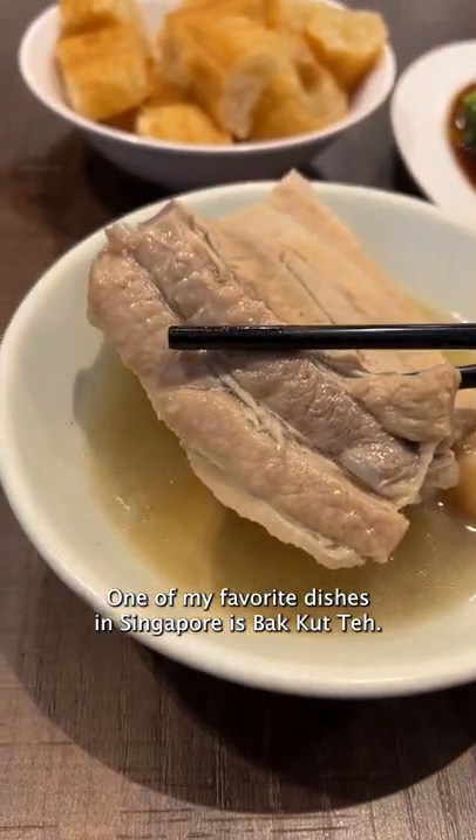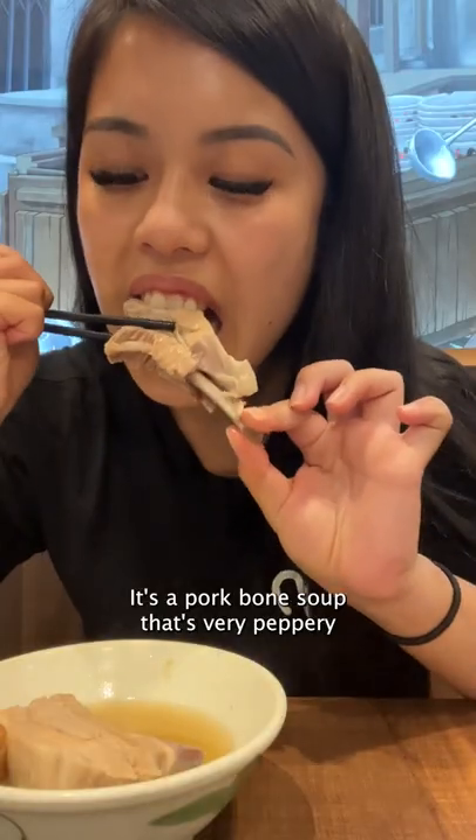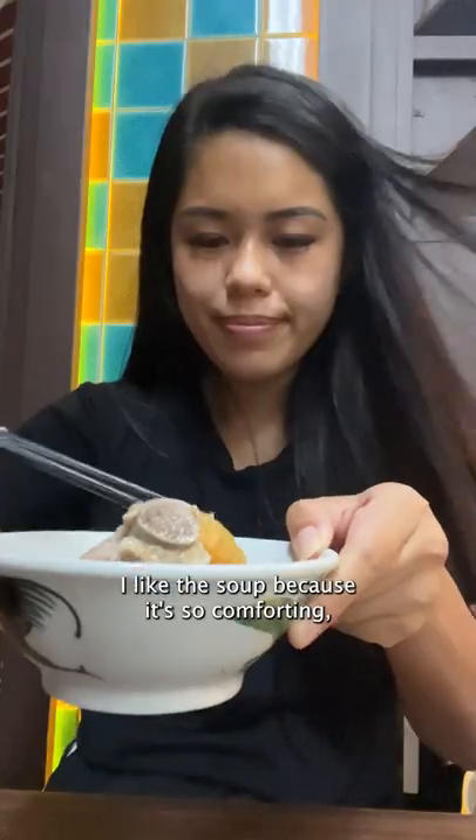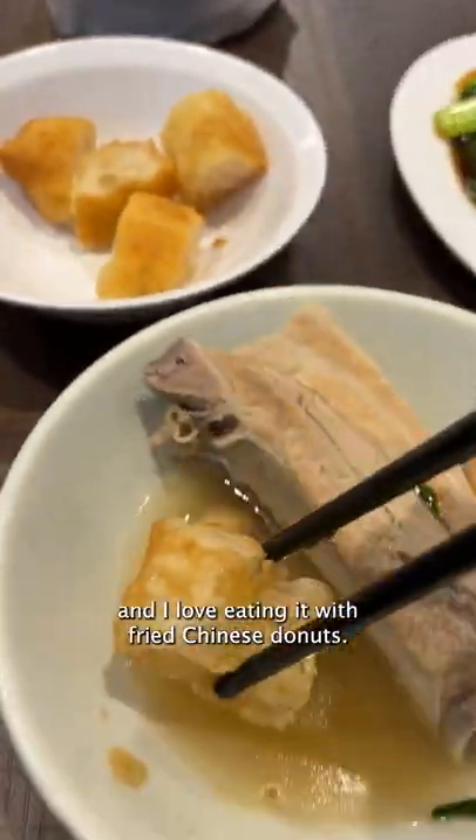One of my favorite dishes in Singapore is bak kut teh. It's a pork bone soup that's very peppery and cooked with lots of garlic and mild herbs. I like this soup because it's so comforting and I love eating it with fried Chinese donuts.